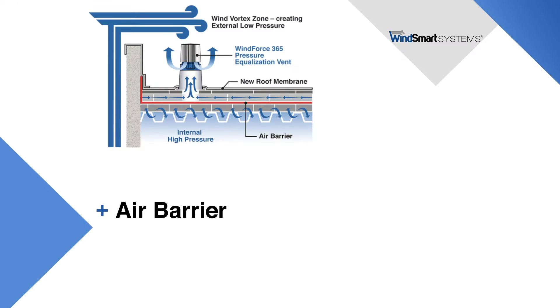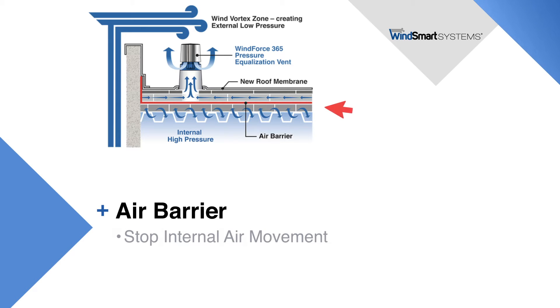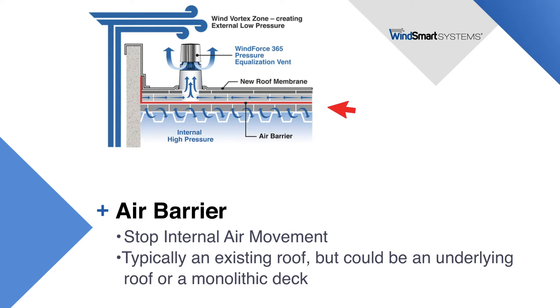The purpose of an air barrier is to stop internal air movement from inside the building from entering into the vented roof system. Air barriers are good practice in roof construction. In a vented roof, it is common to use the existing roof to create an air barrier, but the air barrier could also be an underlying part of the roof assembly such as a monolithic deck.